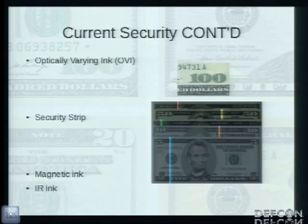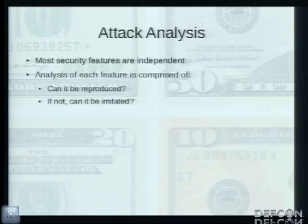The security strip was added in the minor 1992 redesign. It's a strip of polyester woven into the substrate of the bill, only visible in transmitted light. The denomination is printed on it to defend against attacks where someone would try to change the denomination of an existing bill. It also glows a specific color by denomination under a black light and is placed in a different position by denomination. The last two features — magnetic ink and infrared ink — are invisible to the naked eye but aid in machine recognition of bills.